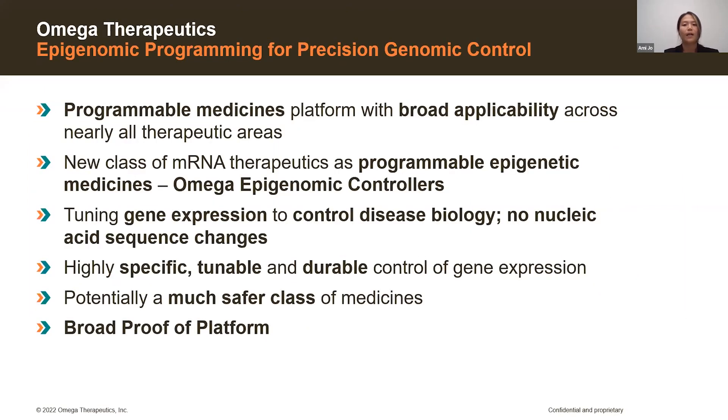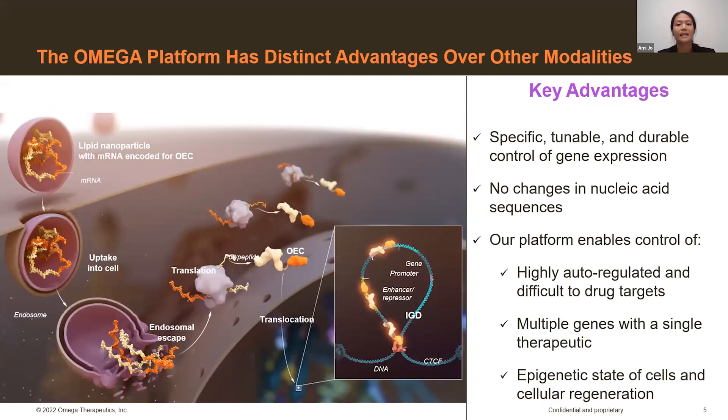This means we can develop a programmable medicines platform for a large range of therapeutics and indications, creating a potentially much safer new class of mRNA therapeutics to control disease biology by tuning gene expression without the need for nucleic acid sequence changes. This provides a key advantage over other modality approaches, with the main advantages being specificity, tunability, and durability in gene expression control, as well as the ability to control targets that may be highly auto-regulated or difficult to drug traditionally. Additionally, we can target multiple genes with a single therapeutic and look at epigenetic states of cells and cellular regeneration.